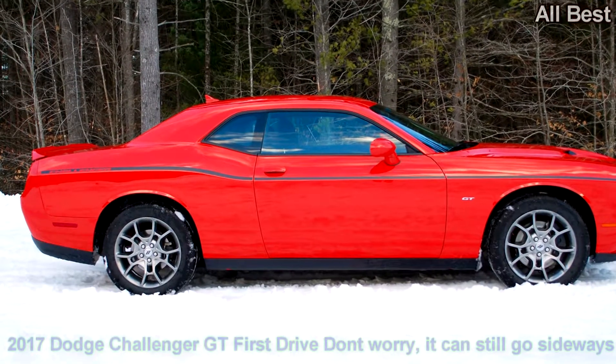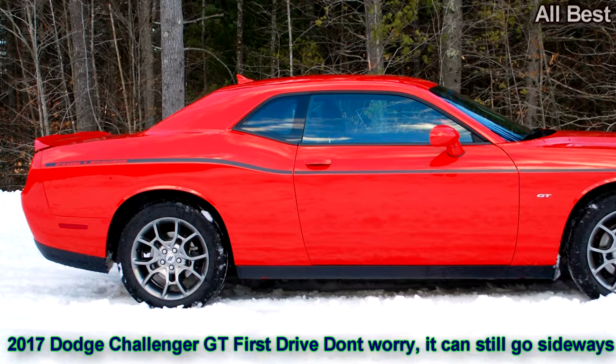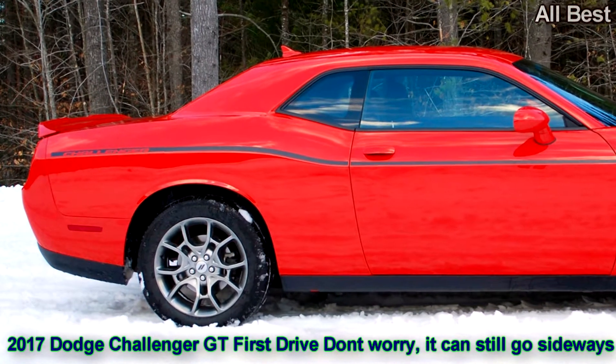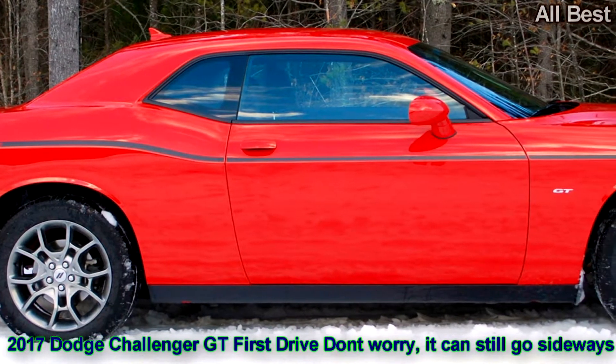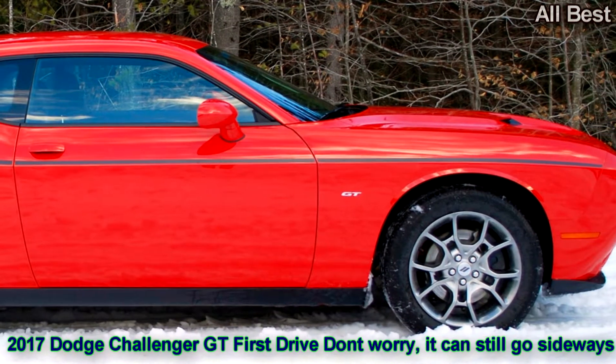Dodge knows how to capture the hearts of cold Americans. Portland, Maine — welcome to the northeastern part of the United States, where it's all-wheel drive pretty much all of the time. The roads are thick with Subarus, and other cars are virtually sales-proof if they aren't offered with some kind of X-Drive, 4MATIC, or similar variant.